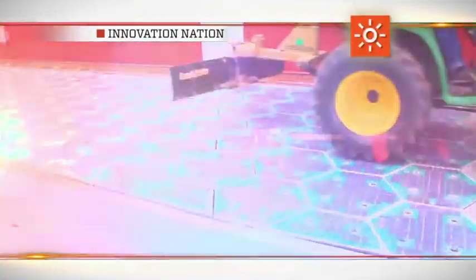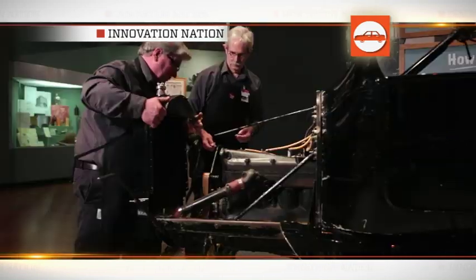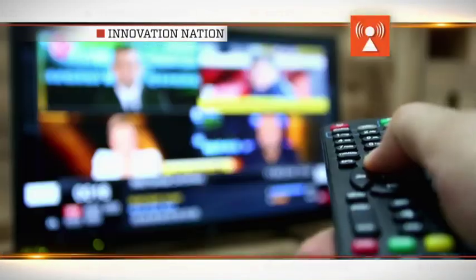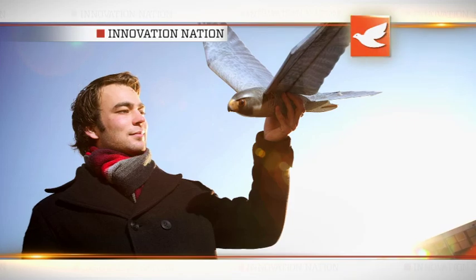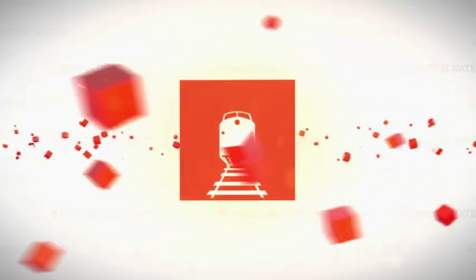Coming up: hitting the road for the ultimate power trip, the process of putting a plethora of parts in place, the cell signals changing your channels, flying robots freaking out the flock. Next on Henry Ford's Innovation Nation.